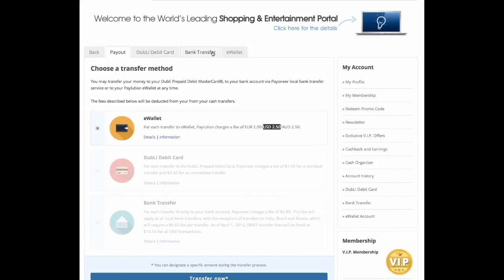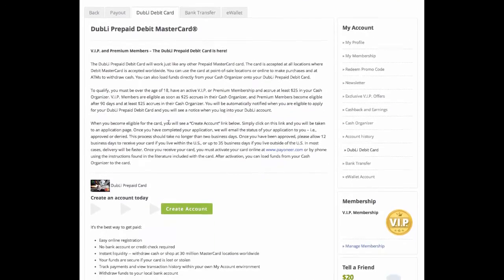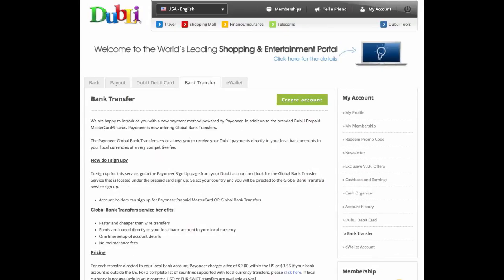Let me click around here so you can see what the other options are. I can request a Doobly debit card, and let's see if I can do a bank transfer.